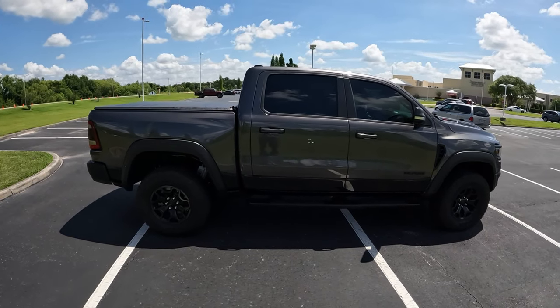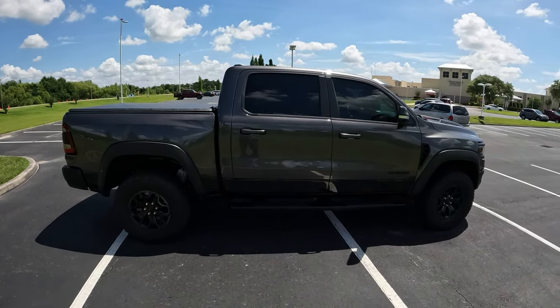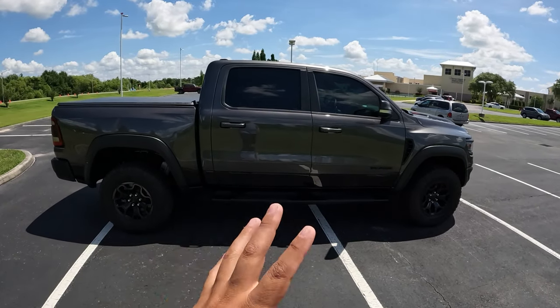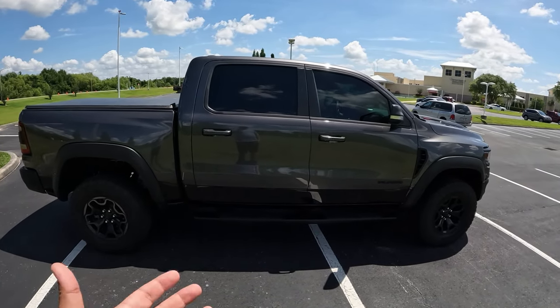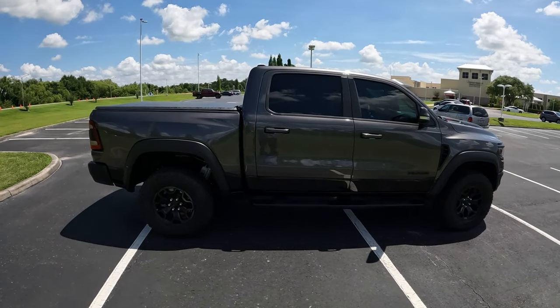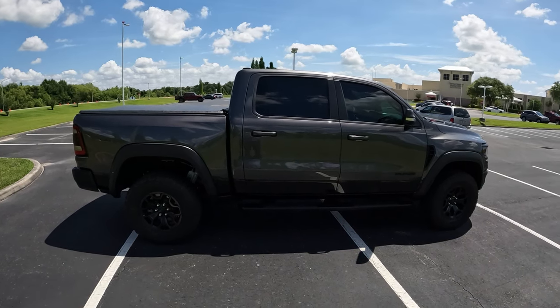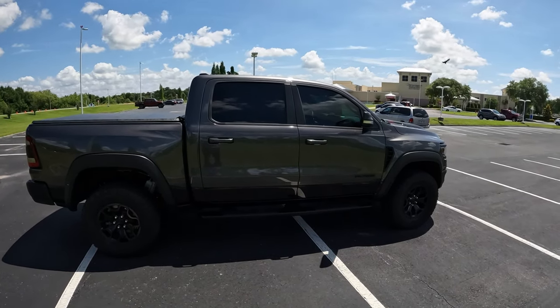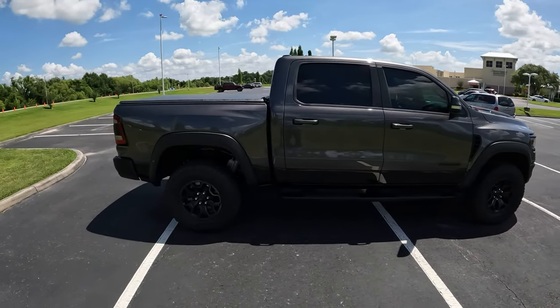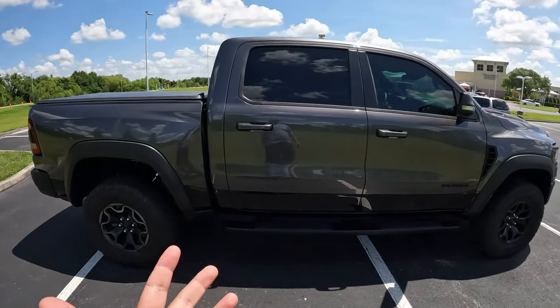Now obviously when they first came out, this is just a regular Ram TRX. There was also a launch edition, but this one is just a regular one with a tier one package. It's not the most optioned-out truck. But overall we're here to experience the truck itself with the 6.2-liter supercharged V8.